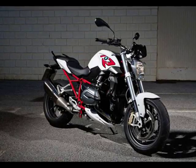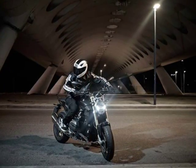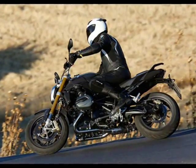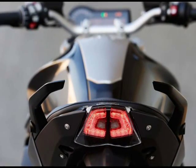BMW Motorrad's concept of the R1200R is all roadster, harking back to the company's R32 roots while reaching forward into all that today's rider assists offer. It's a slim, chopped, bare-bones bike, with only the material essentials — plus, yeah, a few other things.